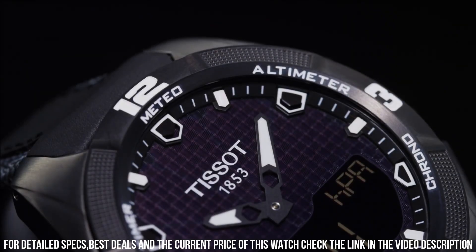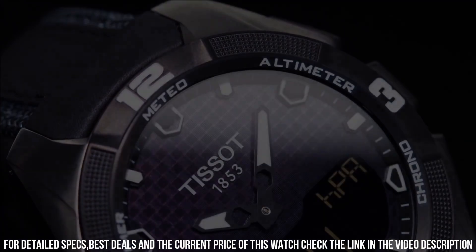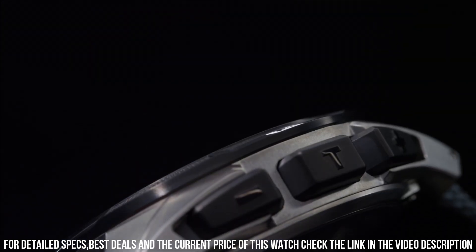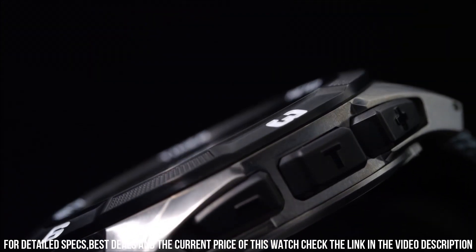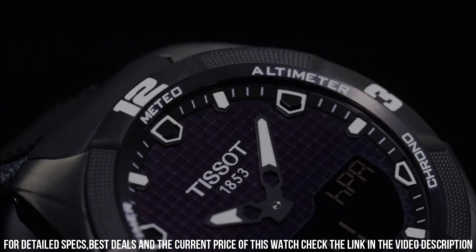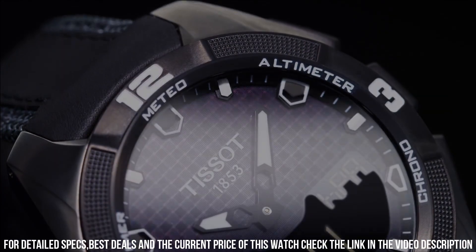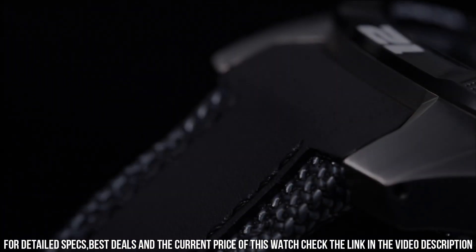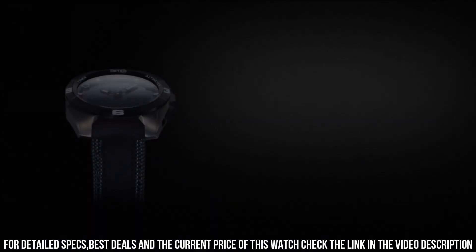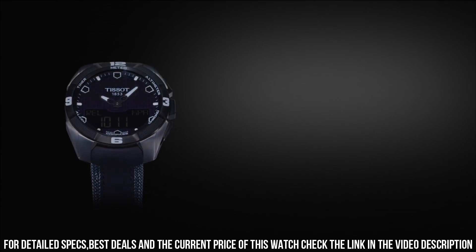Additional functions: chronograph, alarm, month, date, day, second time zone, hour, minute, second, battery level indicator, thermometer, altitude indicator, barometer, compass. High-end multifunctional watch offered by Tissot, a renowned Swiss watchmaker known for its craftsmanship and precision. This model belongs to the T-Touch collection, which incorporates touch-sensitive technology on the watch dial to provide various functions and features.